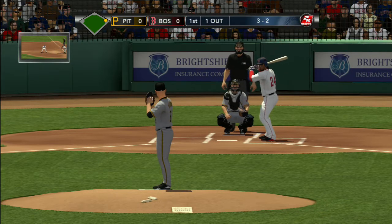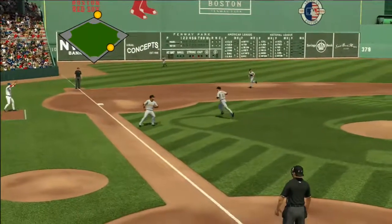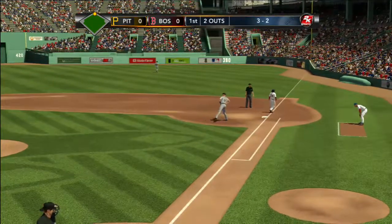Keeps him close at first. The 3-2 pitch — this one's bounced up the middle and it's picked up. Two down here in the inning. This is how the Red Sox are.